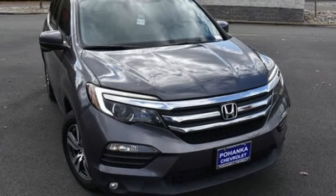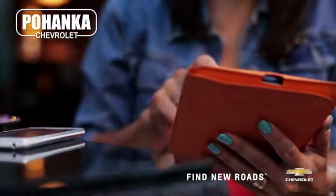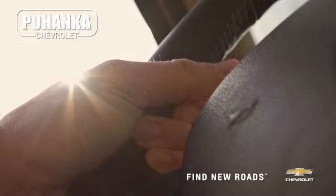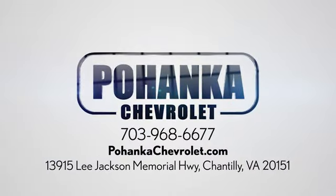See what it can do for you when you take it for a test drive. Spend less time shopping and more time enjoying your new ride at Bojega Chevrolet. We're conveniently located at 13915 Lee Jackson Memorial Highway, Route 50, in Chantilly.